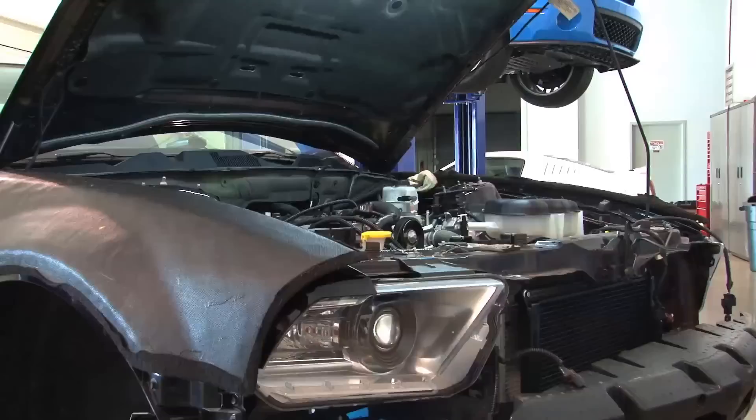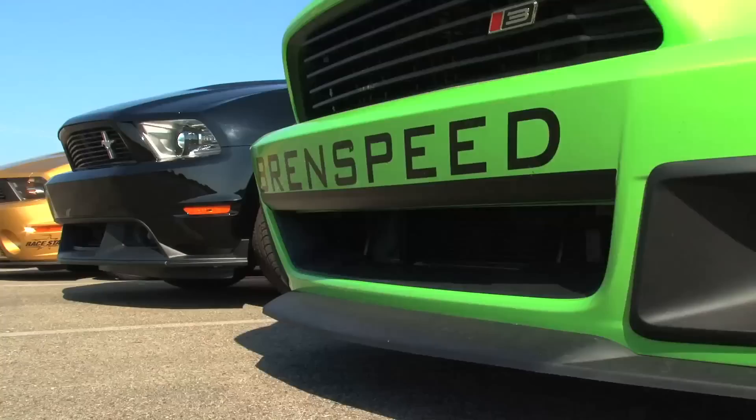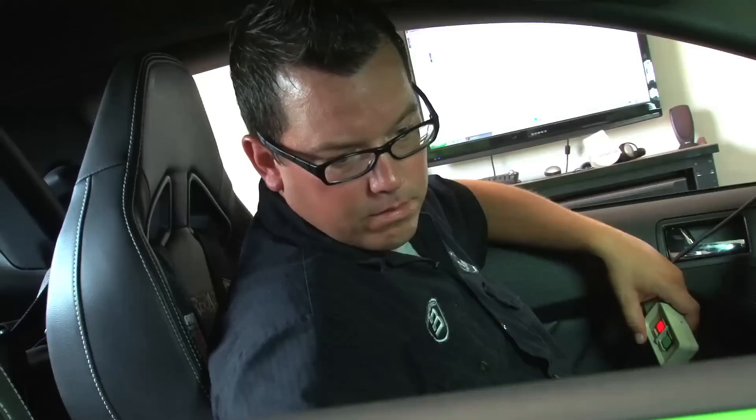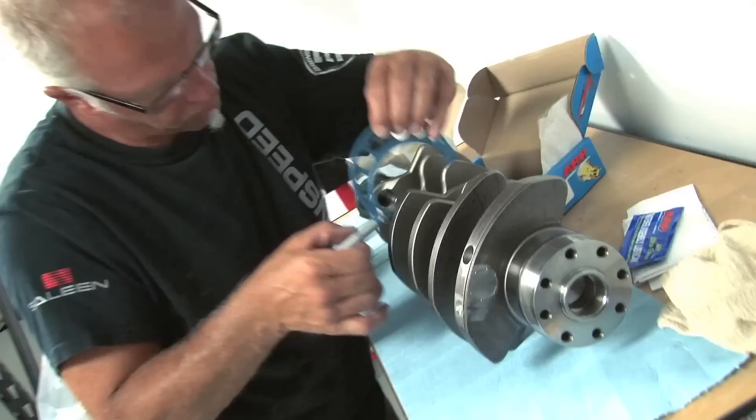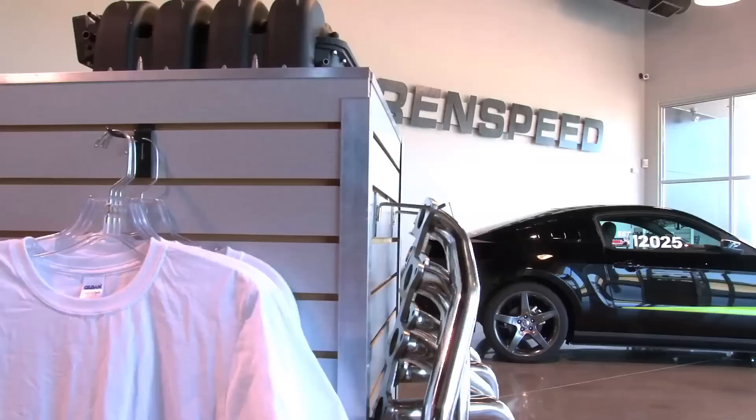Brent Speed's building is impressive — 20,000 square feet, complete with dyno testing and engine building facilities, in-house engineering, and of course a large parts warehouse. But that's not the entire story. Company owner Brent White started Brent Speed in 2002 with a vision for a performance shop where mail order, engine building, and full installation service all worked hand-in-hand. Making that vision come to life took years of hard work and it all started in a home garage.